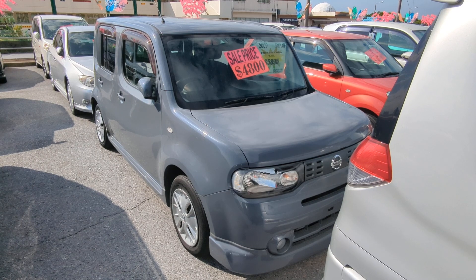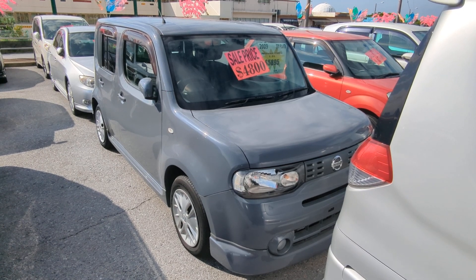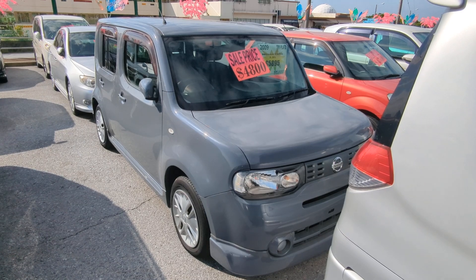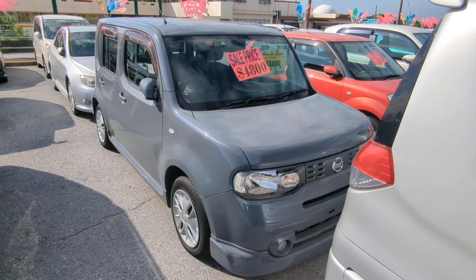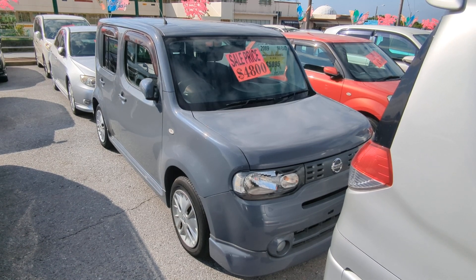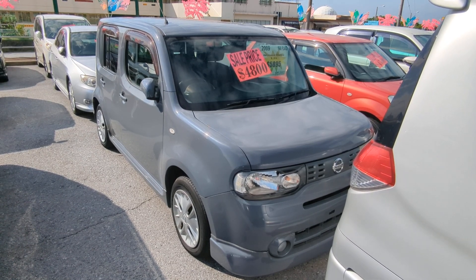Before we get started, I'd like to let you know that we do have on-the-lot discounts, so the prices seen on the website right now will not be the final price when you come on the lot. Also, if you're arriving to Okinawa soon or you just arrived, please make sure you stop by Johnny's Used Cars as soon as you can and have a look around — even before you get yourself a driver's license. There are benefits to doing it that way.